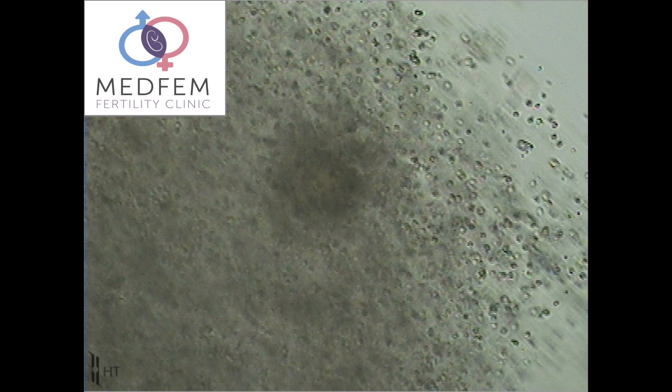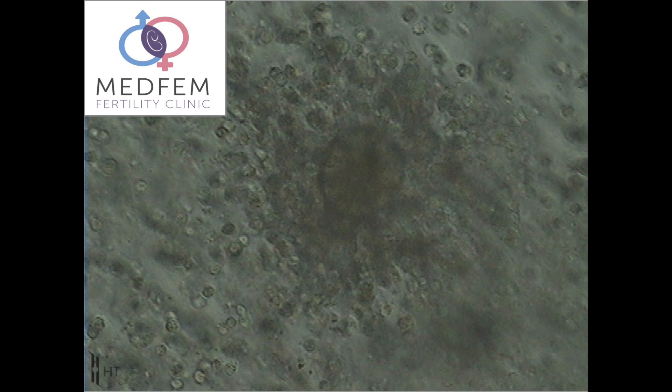When an egg is retrieved from the ovary, it is surrounded by a layer of cumulus cells. These cells help to develop and mature the egg in the ovary. In a natural situation, they will also attract the sperm to the egg. If IVF is performed, the sperm sample is cleaned and the eggs are inseminated. The sperm swim around the eggs, bind and fertilize the eggs on their own.